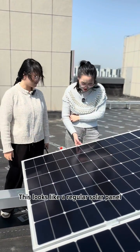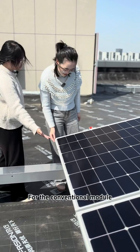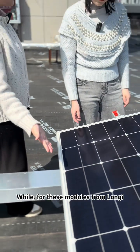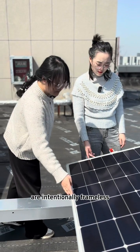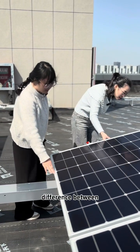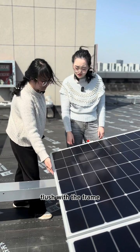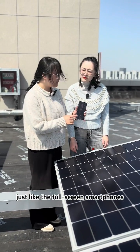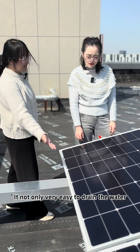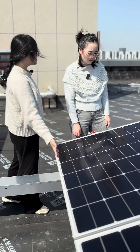Does this look like a regular solar panel? Actually, it is not. You can have a closer look. For conventional modules, it is fully framed on the edge. But for these modules from LONGi, it is totally frameless. It has eliminated the 5mm height difference between the module and the frame, making the front glass flush with the frame — just like a full-screen smartphone. This makes it easy to drain off water, reduces shading, and lowers power loss.